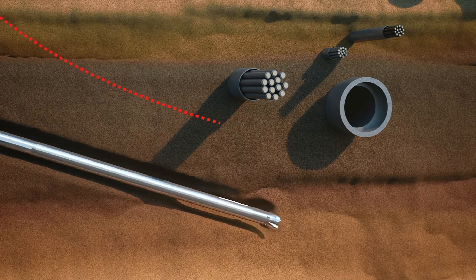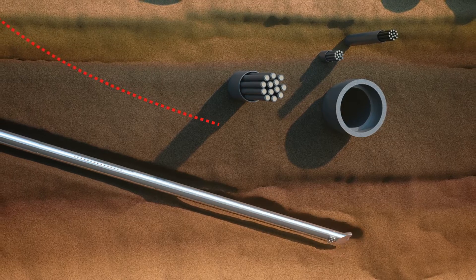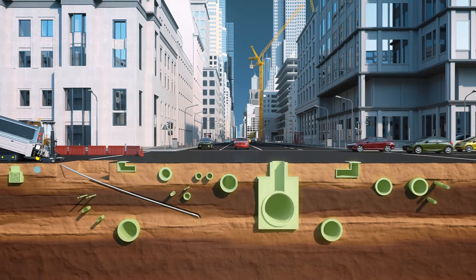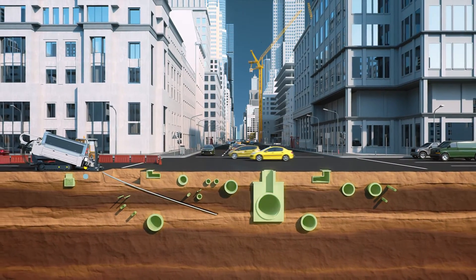Thus, this technology alerts the operator to avoid obstacles lying in the path of the drill, enabling collision avoidance action to be taken, and to indicate where other buried infrastructure may interfere with a back-reaming and pipe installation operation.